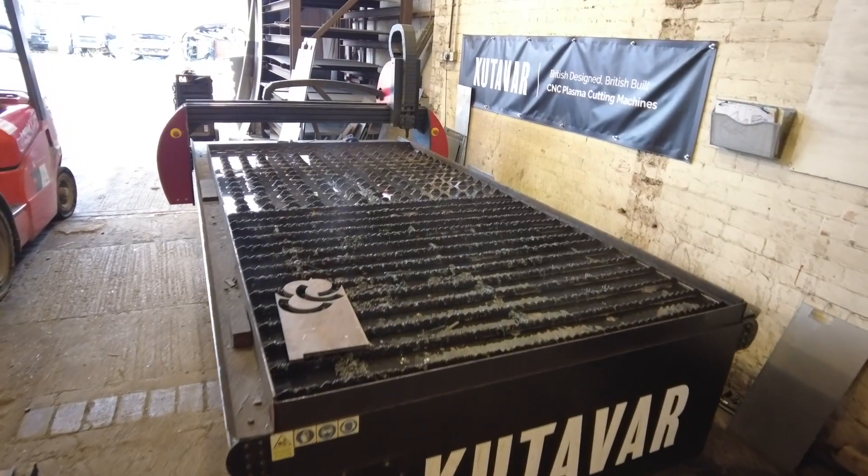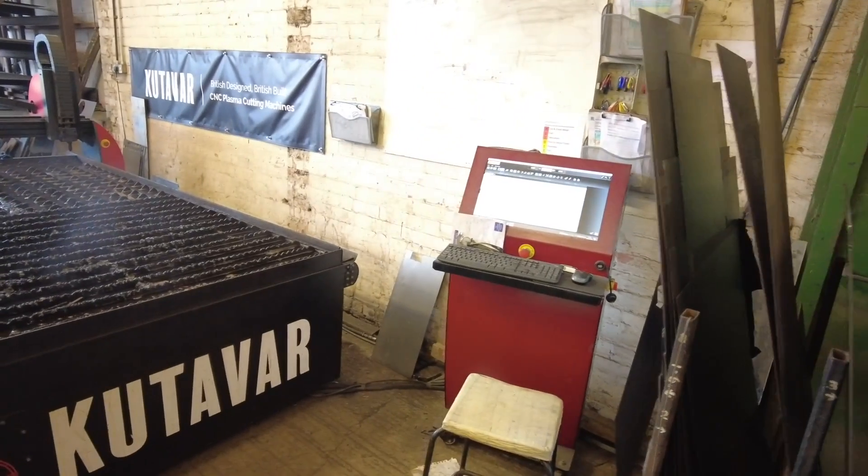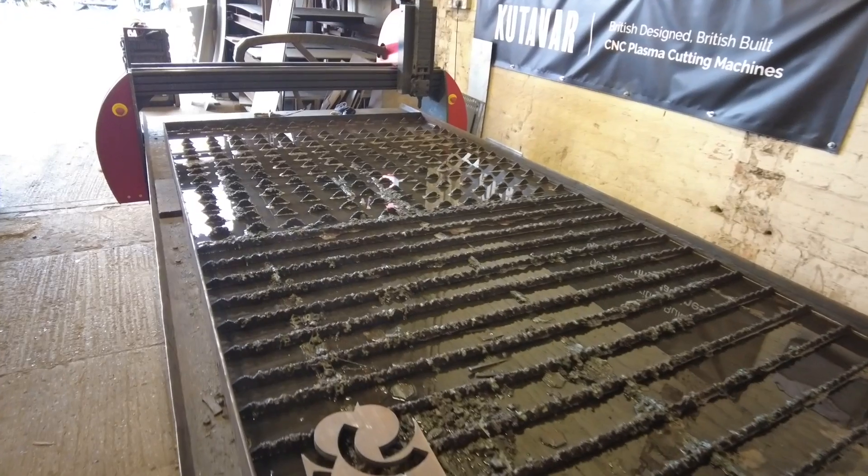We've got our own in-house CNC plasma. After it's been drawn on the computer in the office, we bring it in here and we cut the components out on our own in-house CNC plasma.